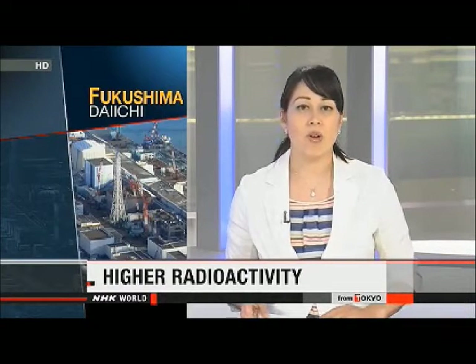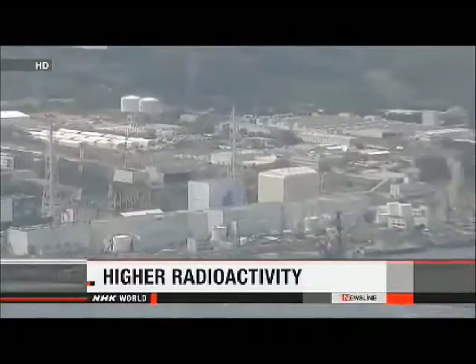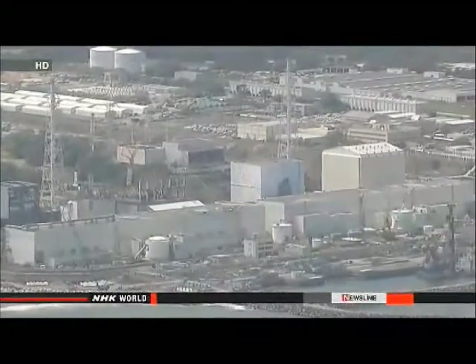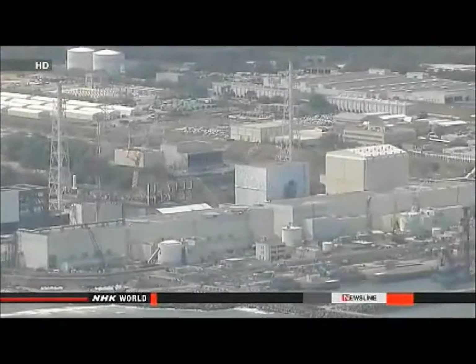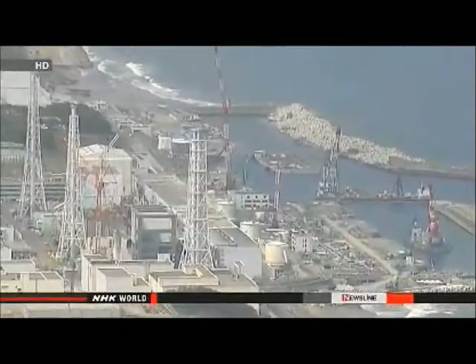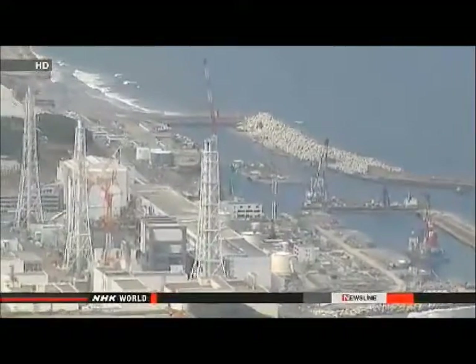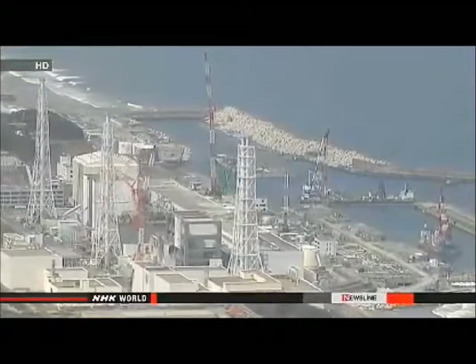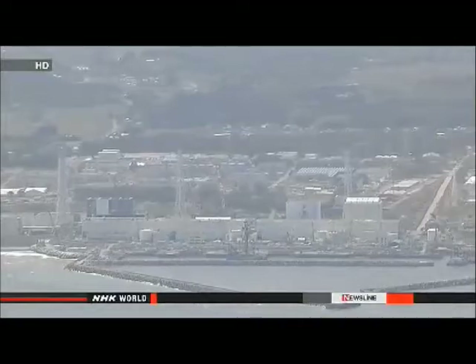The operator of the Fukushima Daiichi nuclear plant has detected a higher level of radioactivity, including from strontium, at a new observation well closer to the sea. Tokyo Electric Power Company says it will further investigate possible leaks of contaminated water into the ocean. TEPCO determined on Friday that the level of beta radiation in water at a newly dug observation well was more than twice the level at an older one — the higher level was 3,000 becquerels per liter. Beta radiation is emitted by strontium and other radioactive nuclei. The new well was dug at a point close to the sea, after TEPCO found that radioactive tritium and strontium were higher than government-set levels at the older well near a reactor building.